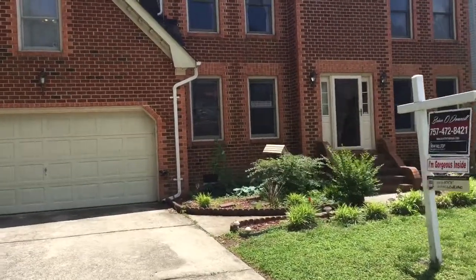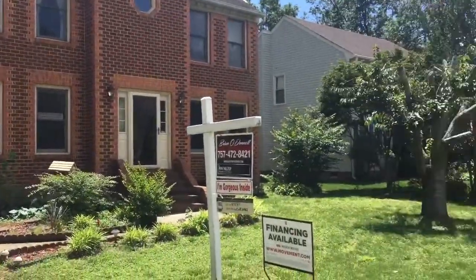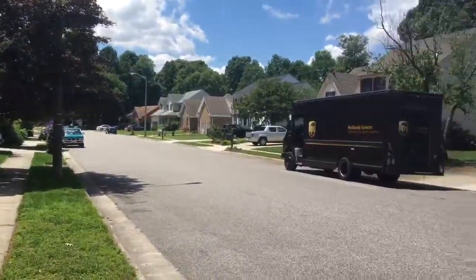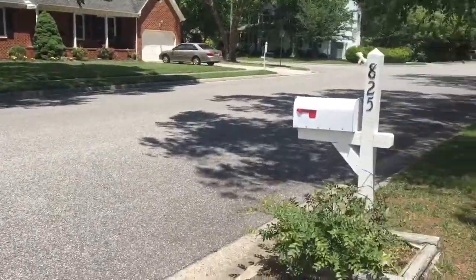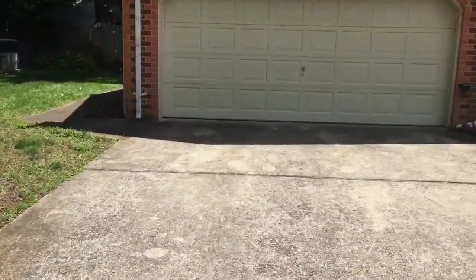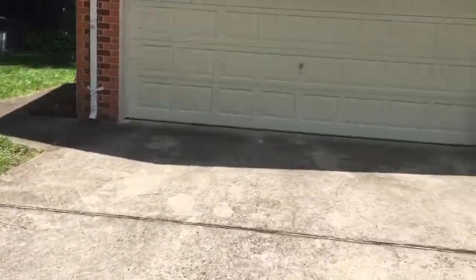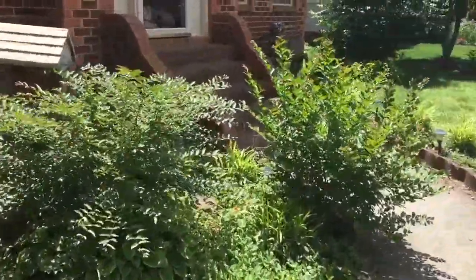We're here at 825 Sydenham Boulevard. A little breezy out today, as you can hear. It's like a quick spin around the neighborhood. You can see you have a nice little mailbox right there as well. Nice two-car garage leading off to the side entrance in the backyard as well. And we'll come take a look inside.